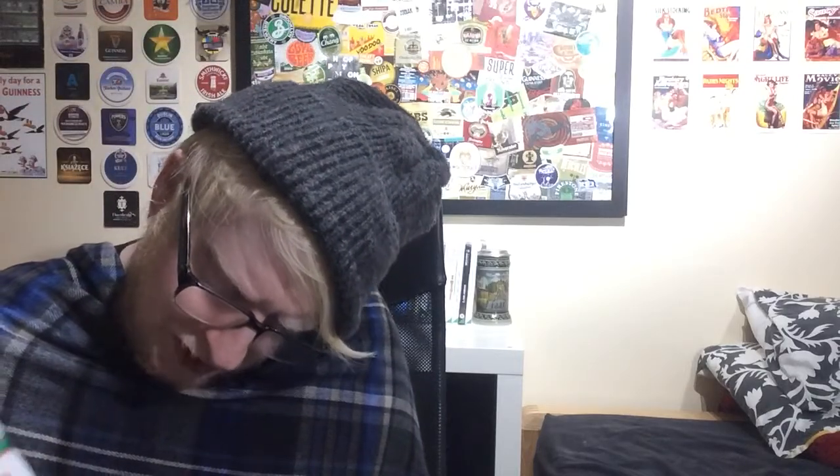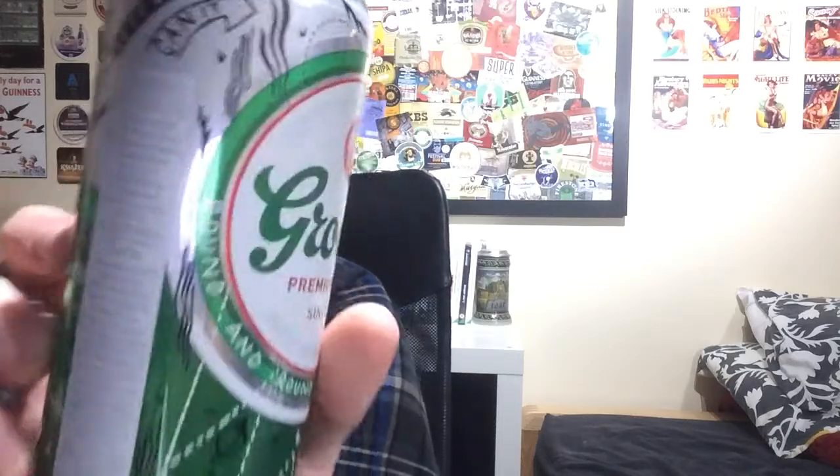Not too sure if Grolsch is an adjunct lager. The only thing about this can is the vital information — it's slightly lifted grey text on a white background on a shiny can, so it's a little bit hard to read. But the ingredients are water, malted barley and hops — that's all it says. So I'm not too sure if it is an adjunct or not, whether they're legally allowed to not declare that information.